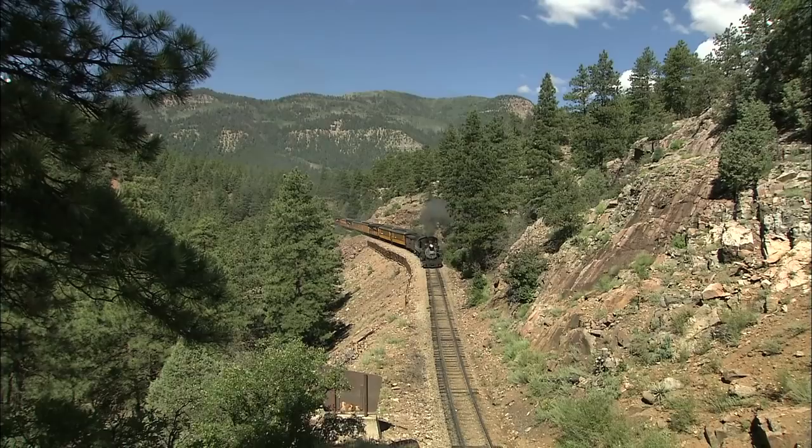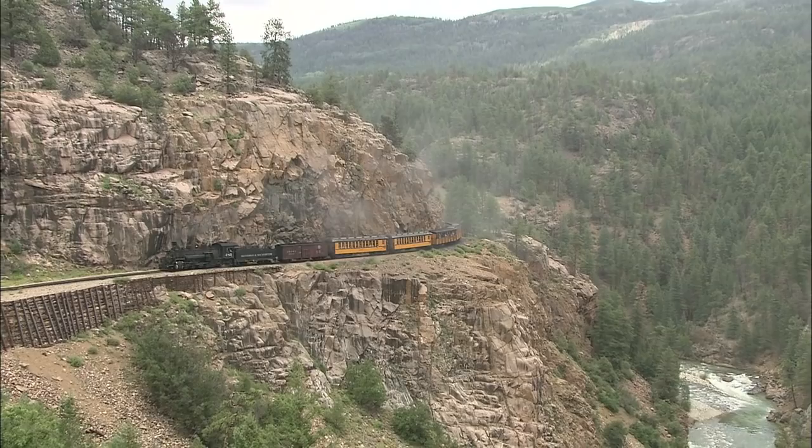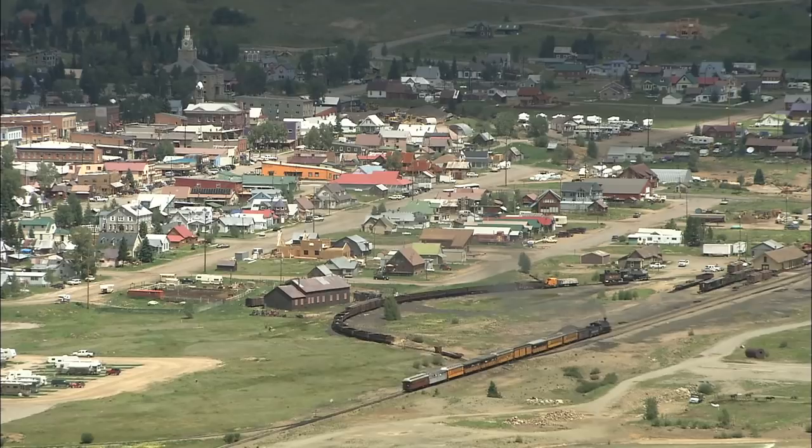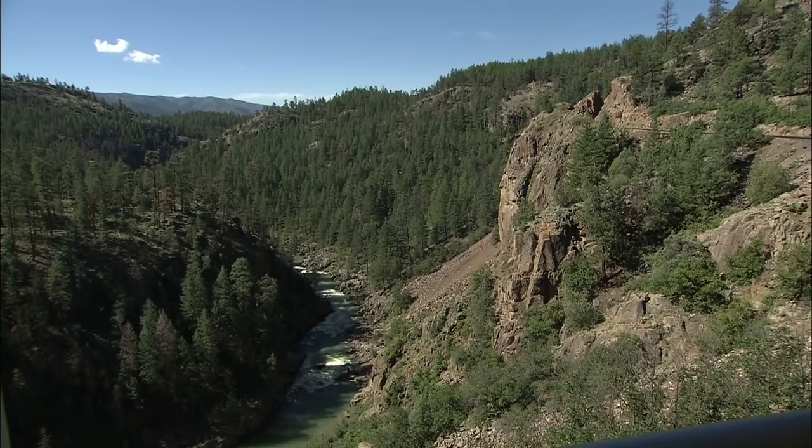For 45 miles, you journey north from Durango to Silverton. Once a three-day stagecoach ordeal, now a three-hour-and-40-minute wonder ride. And when you get to Silverton, one always does wonder. All you have to do is go outside and look at how remote this country is and say: why in the world would anybody ever come here and do what they did and build what they did?